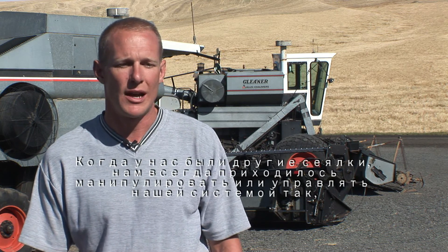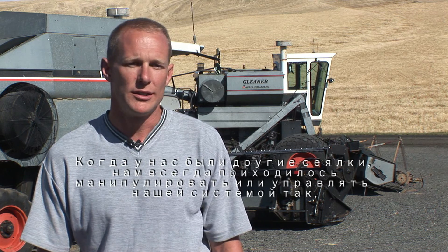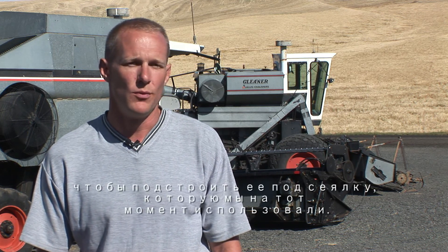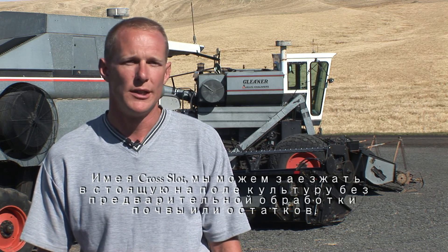With other drills that we had tried, we always had to manipulate or manage our system so it would work for the drill that we had. With cross-slot, we were able to just go directly into the existing crop without having to do any other type of management or tillage to the soil or residues.